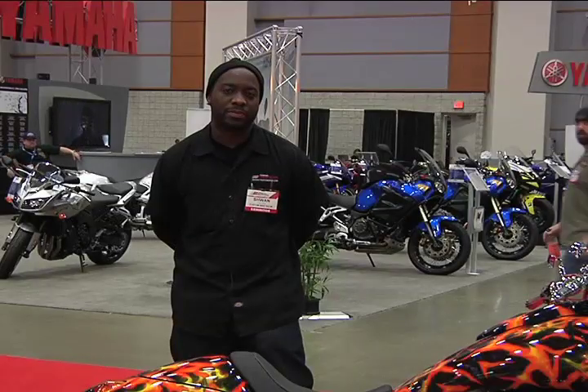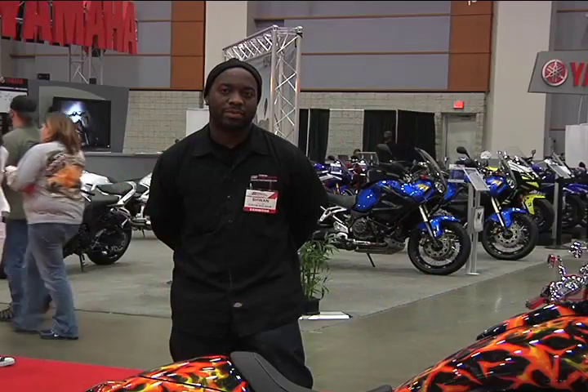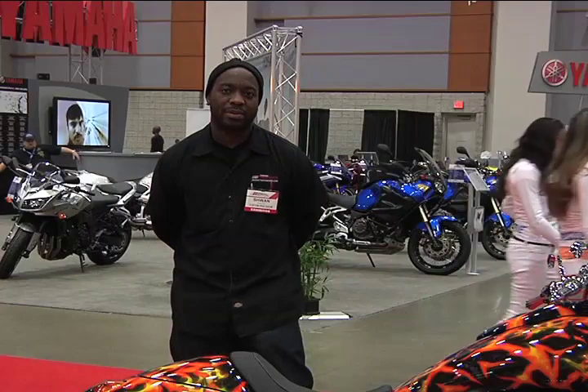2011 Ultimate Builder Custom Bike Show in Washington, D.C. We're talking with Sean Page of Coleman Power Sports. Sean, take a moment and give us a little about your background, please. I'm originally from New York. I moved out to Virginia and started working for a company called Coleman Power Sports. I've been there about eight years.